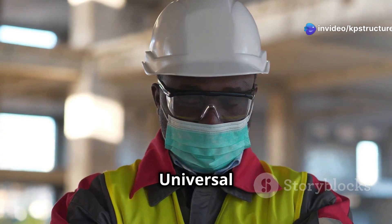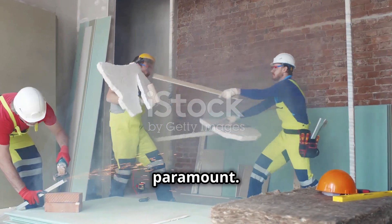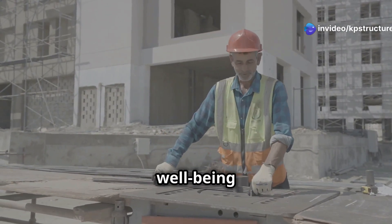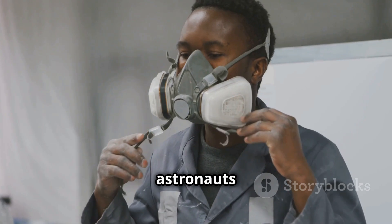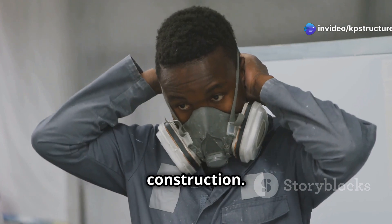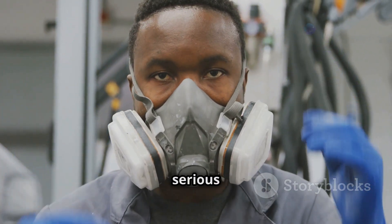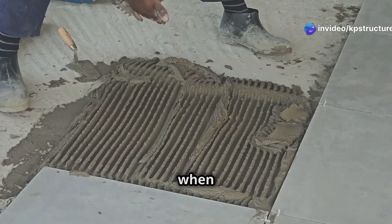Even when working with construction materials, safety remains paramount — it's not just a guideline, it's a universal law. Let's highlight crucial safety precautions every worker should follow. Protective gear: just as astronauts wear space suits to protect against harsh environments, you need to protect yourself from construction hazards. Wear gloves, safety glasses, and a dust mask to avoid contact with skin, eyes, and your respiratory system. These simple items can prevent serious injuries and health issues.